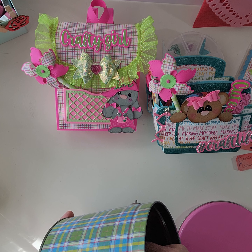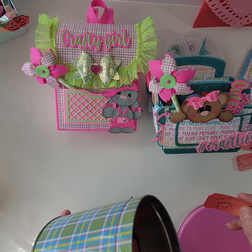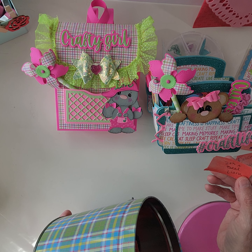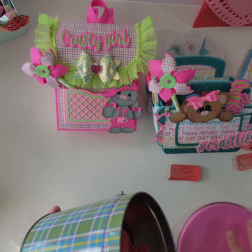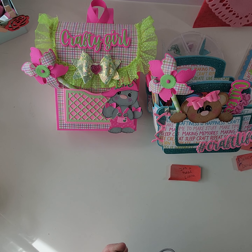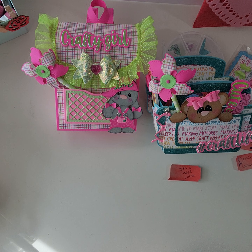Good job, Denise! Now for second place — and again, it has to be a crafter who participated in the challenge. And the winner of second place is Leanna!